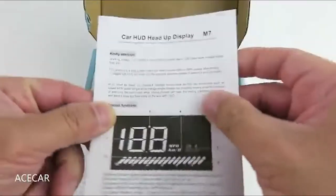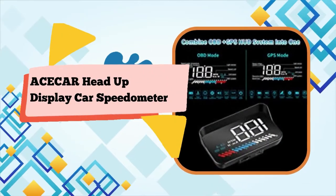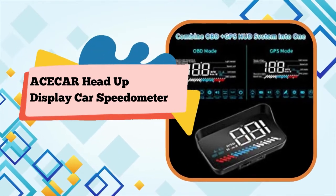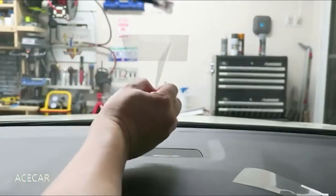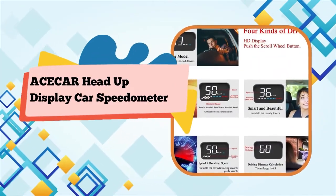The following brands are not compatible with OBD2 systems: Renault, Peugeot, Citroën, Fiat, DS, Lamborghini, Jeep, Simca, Suzuki, Maserati, Dodge, Jazz, CR-V, and Hummer. If you want to use OBD mode but do not know if your car is OBD compatible, please confirm with us before purchasing.